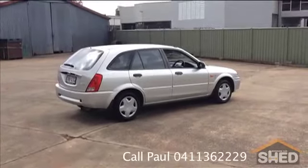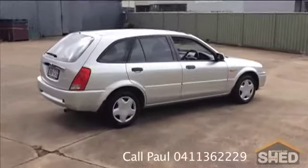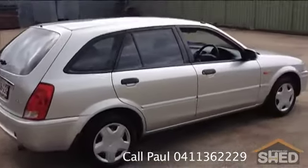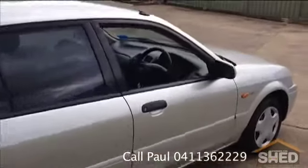Hello, Mark from Brisbane Car Shed, and today I'm showing you our 2002 Ford Laser LX-i 5-speed manual 5-door hatchback that we've just brought into stock. Silver, obviously, and let me show you the interior to begin with.